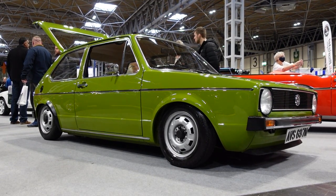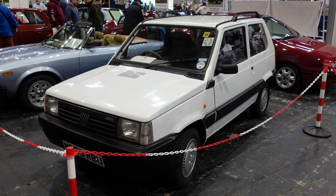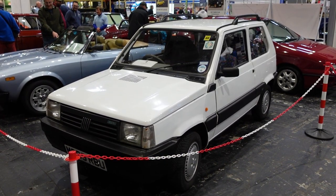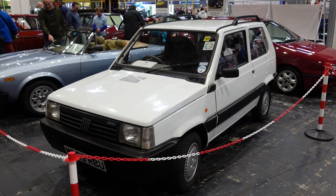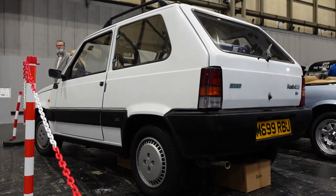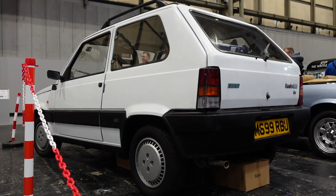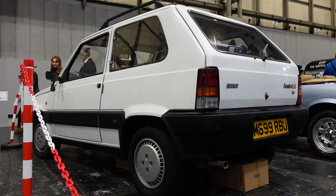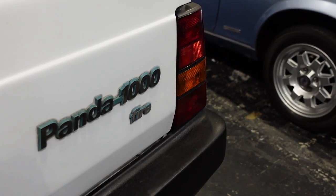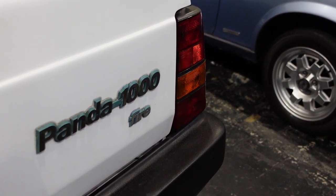Giugiaro's boxy and straight-edged designs are some of my favourites, and a couple of halls down is another example of this philosophy in an economy car, this 1995 Fiat Panda. The first generation Panda is among my favourite examples of genuinely utilitarian car design. Pandas have everything you need and nothing that you don't. It's from 1995, the final year the original Panda was available in the UK, by which point the likes of the Cinquecento were available, so the original owner of this car must have wanted a Panda specifically — and I salute that decision, thanks not only to the car's simplicity, but the fact that it had already been about for 15 years before 1995.